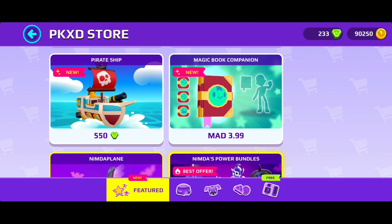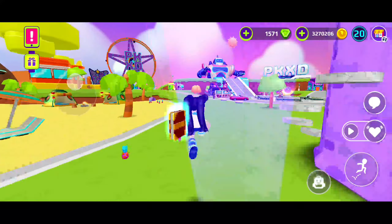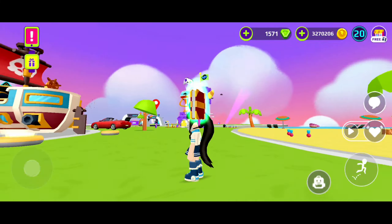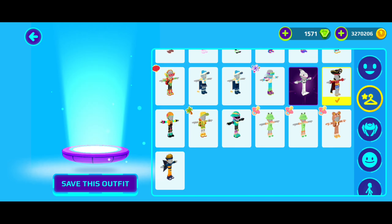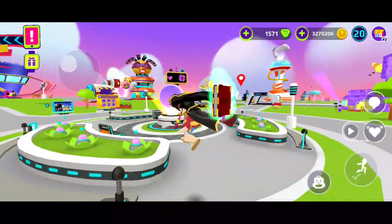There's also a magic book companion. This one costs real life money, but I already got it so let's try it out. I'm trying it for the first time and look how it looks — oh my god you guys, it's so cool! It changes expressions as well, that is so sick. I love it — it's so bright and it changes expressions a lot, and it matches with this outfit!